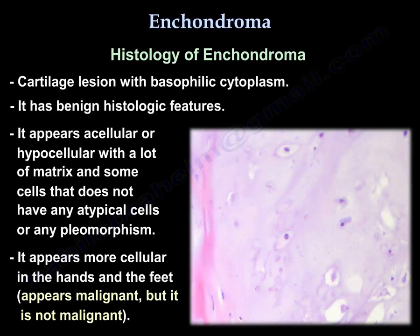Histology: it is a cartilage lesion with basophilic cytoplasm. It has benign histologic features — it appears acellular or hypocellular with a lot of matrix and some cells that don't have any atypical cells or any pleomorphism. It appears more cellular in the hands and feet; it may appear malignant in the hands and feet, but it is not malignant.